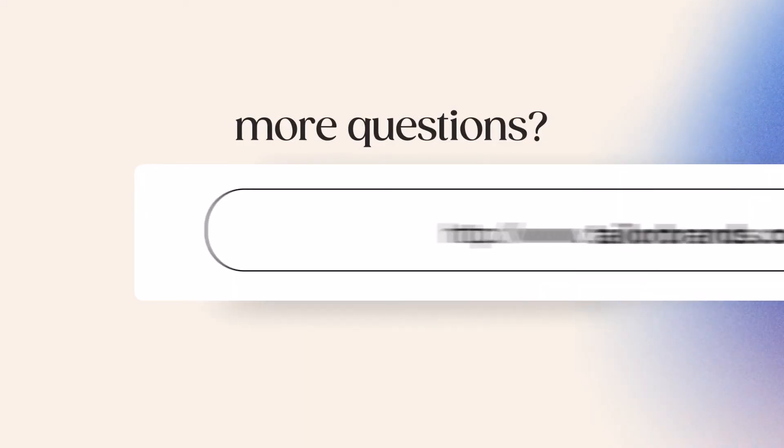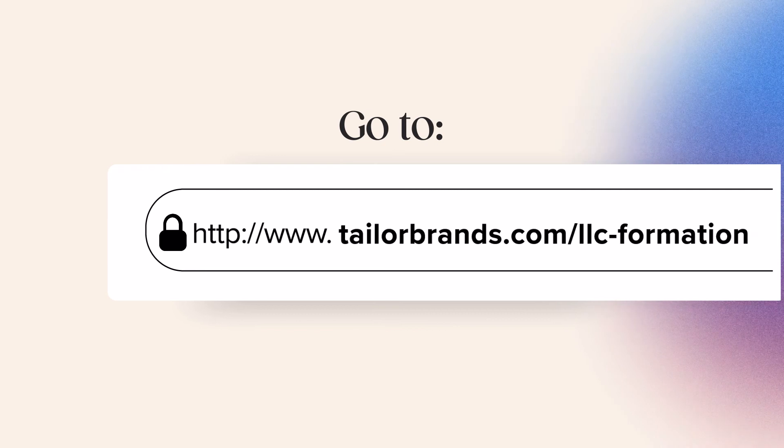If you have any more questions about forming an LLC in Michigan, you can check out the link to our blog post in the video description below. Don't forget to visit the Taylor Brands website and subscribe to our YouTube channel to get more information on how to successfully build your business from scratch. We can't wait to see what you create.